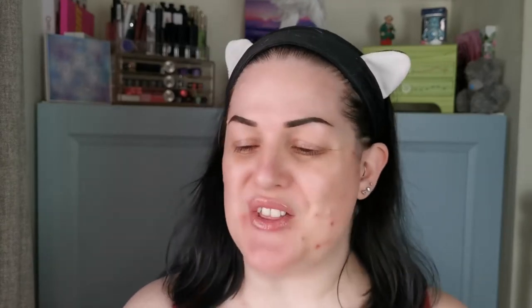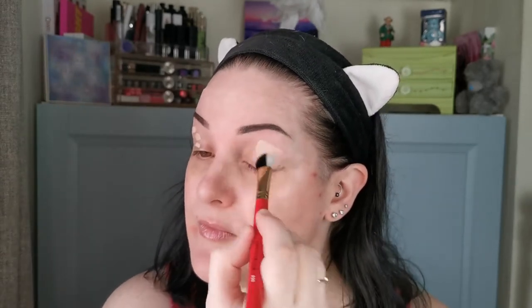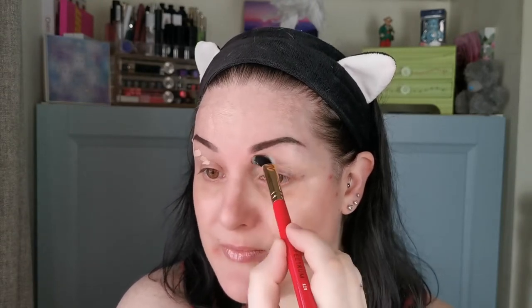Whilst I don't have an eye primer, I am assured — and I have tried it before — that the concealer works as one. This is their Skin Perfect Photo Ready Concealer. I have it in the shade medium light porcelain, and I bought this myself. Today we're using it as eye primer as well as concealer. I do also buy products myself from Madage Beauty. Their products are really good, and both the foundation and concealer I'll be using I bought myself.